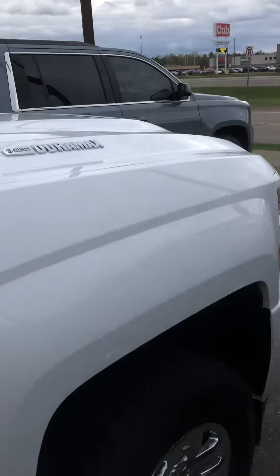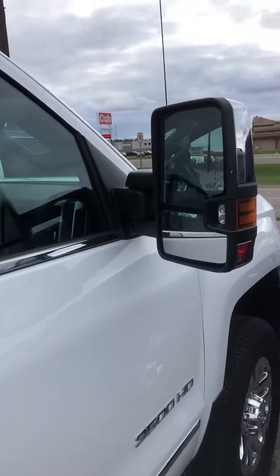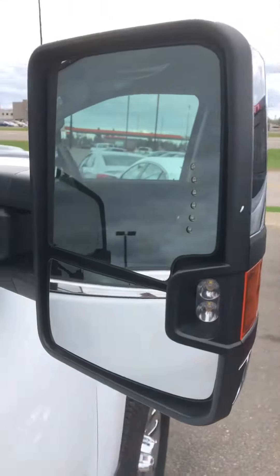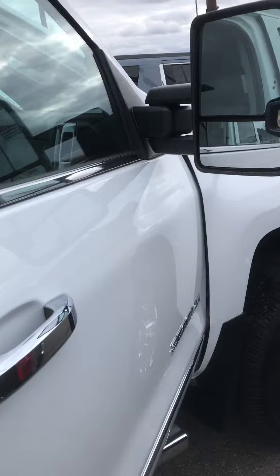Duramax 6.6 Duramax, like I said. That's your normal steps. LTZ, stock number 2G1-901-378. Here are your powered tow mirrors. This is the one-ton.